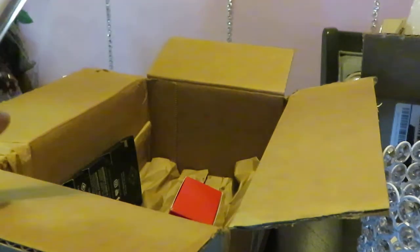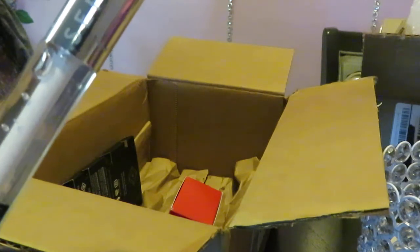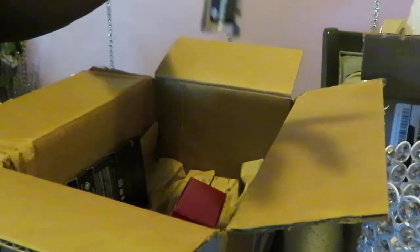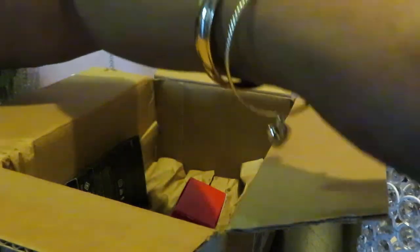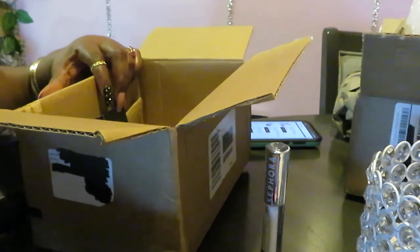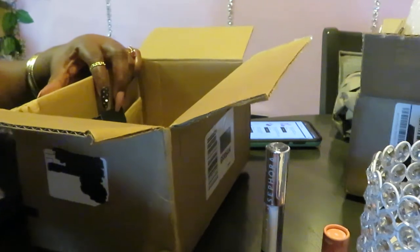And also I got this Sephora Collection Ultra Shine Lip Gloss in the color Totally Lucid for $12. $12 guys — a clear gloss. Y'all know I love me some gloss. It's a nice size tube too. $12. And we got my lipstick.